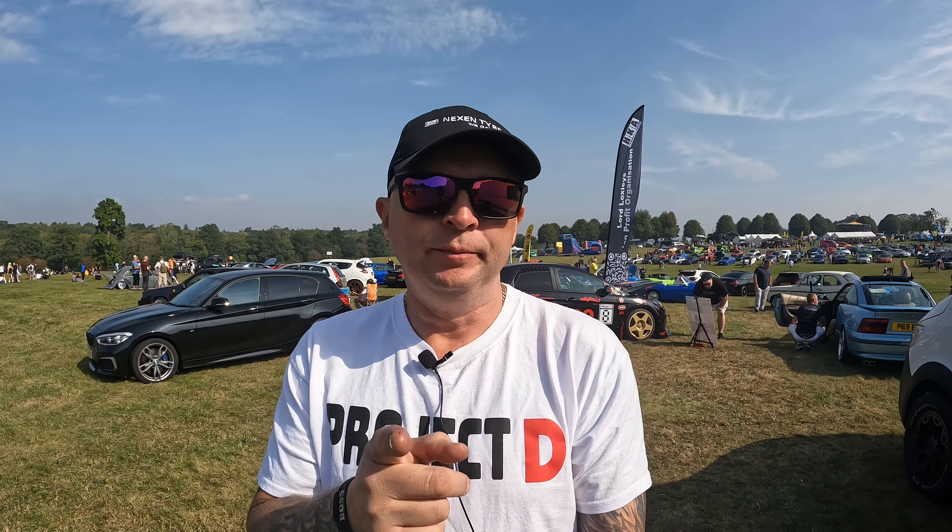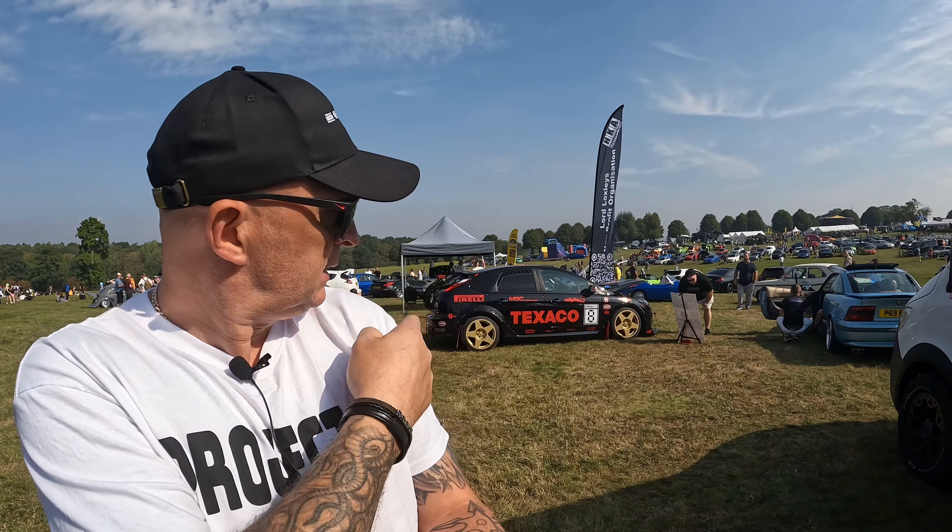Welcome back to another video. I'm Roadog Aid, that's Project D, and today we're at Nedworth for Petrolheadism Live. Let's go have a look at the cars.